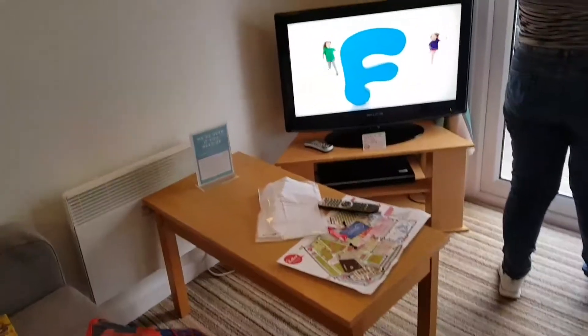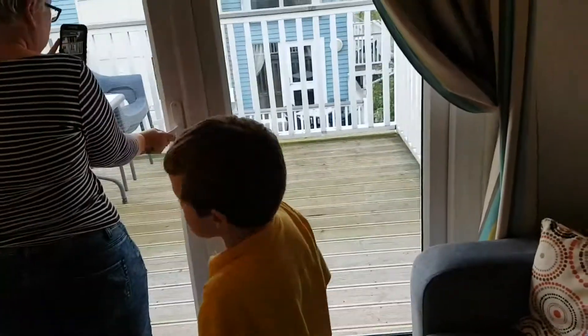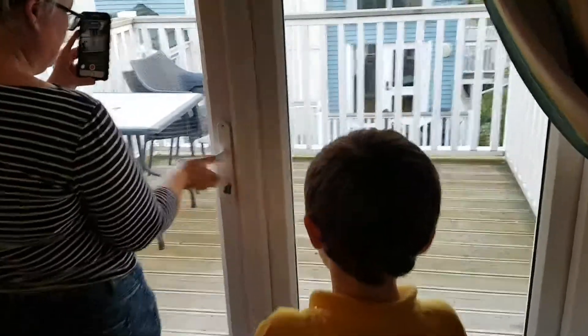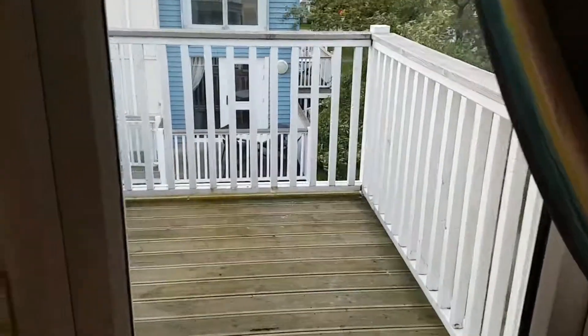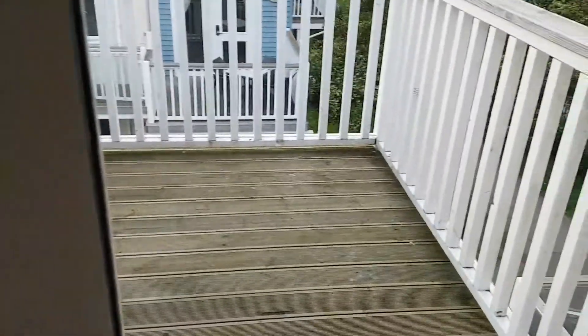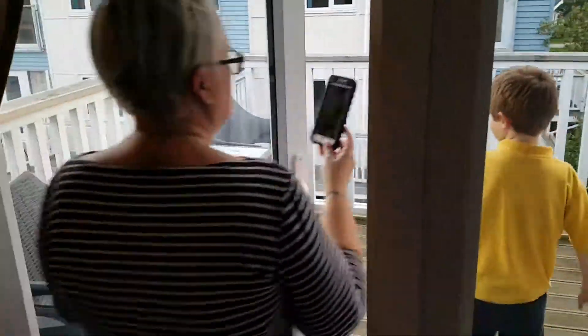Mommy is opening the... No, I'm not. I don't want to open it. It's nice to open it. Can I open it? That's a balcony, isn't it? Yeah, that's how it works. There we go. That's our balcony.